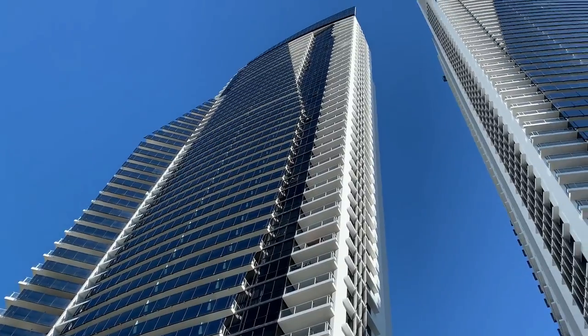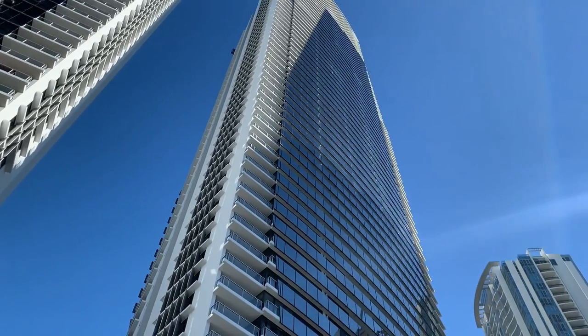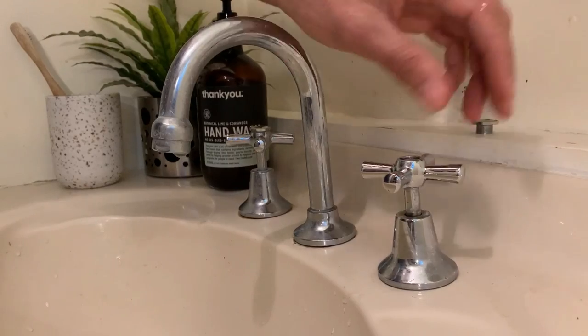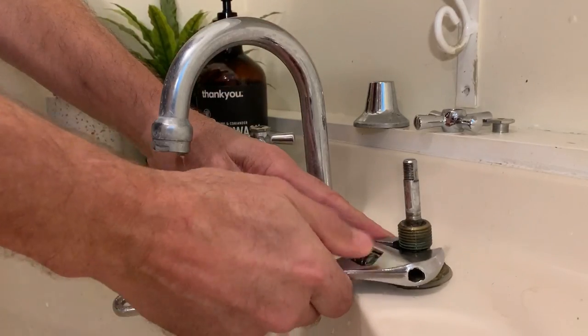High-rise apartment and small unit dwellers often just don't have the room to store lots of gear, but they still have a need to fix things around the house or do some creative projects. There are many people financially challenged at this time, but for the minimal cost of a library membership, you have access to borrow thousands of dollars worth of tools and equipment — no need to purchase them outright.